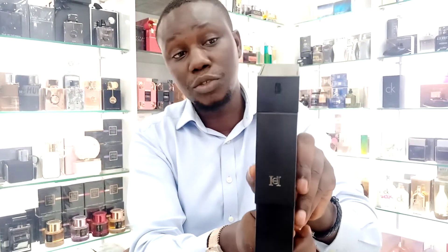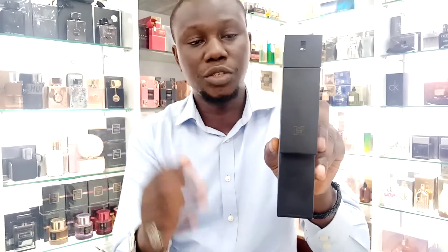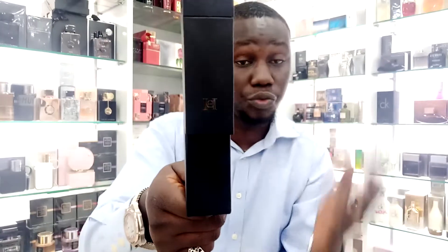Launched in 2021, the top notes feature cannabis and grapefruit. These two ingredients make up the top notes for this particular fragrance, which later settles down to the middle notes where we have black pepper and geranium. Then it moves to the base notes where we have leather. This particular fragrance is rich in smell.